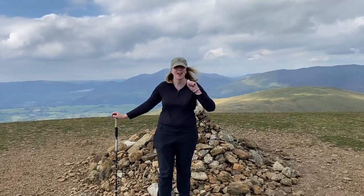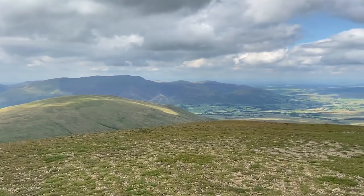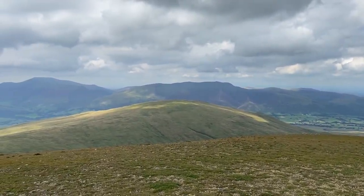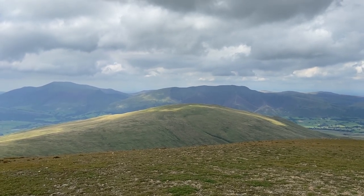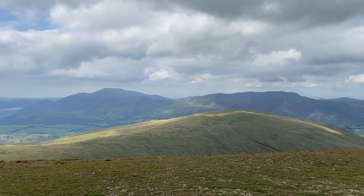And Great Dodd, number three — I think you'll find it's your 130th Wainwright. That's your 130th Wainwright? Well done, excellent! And the view to the north: there's Cloughhead right in front with a little bit of sunshine on it, and beyond that, Blencathra on the right and Skiddaw on the left.